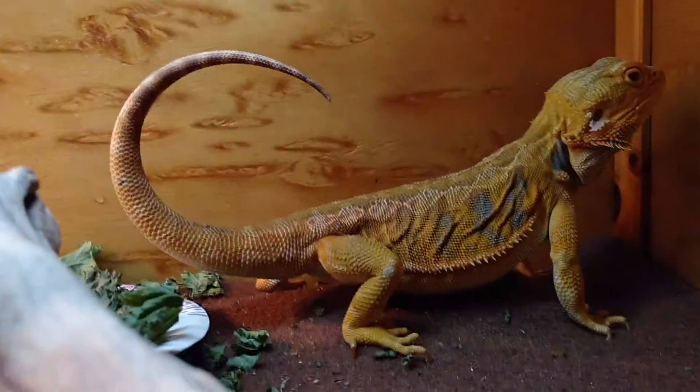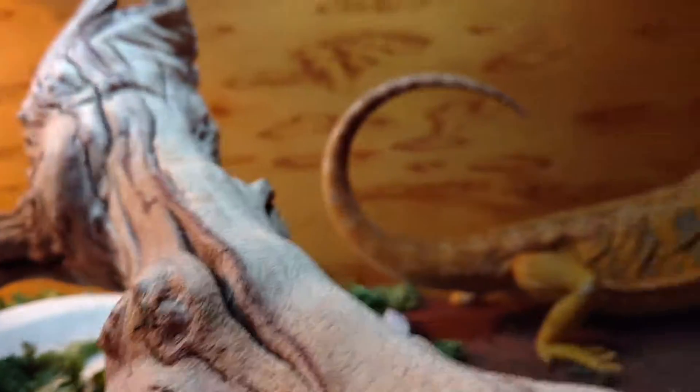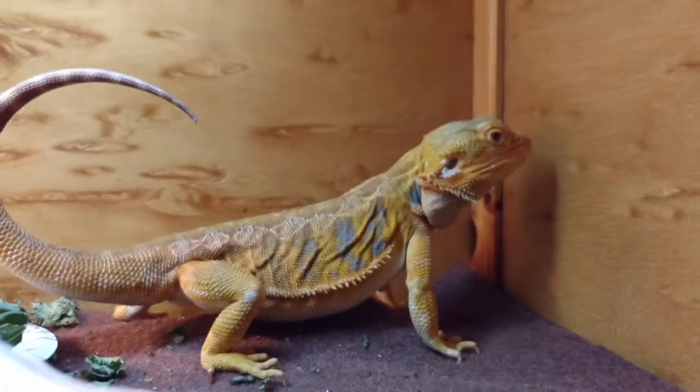We bought this cage while we were there — no idea who it was from. We didn't have all the stuff, but I think we already had the lightbulb and the repti carpet. It's all dirty because I need to vacuum it, and the lettuce is everywhere, because, you know, why not.